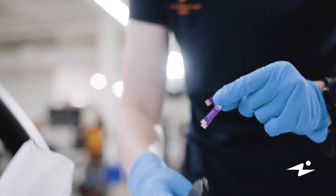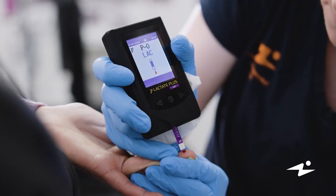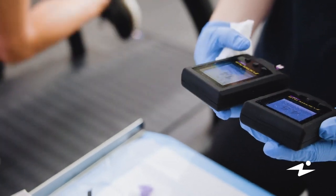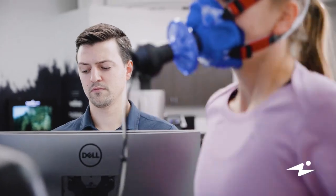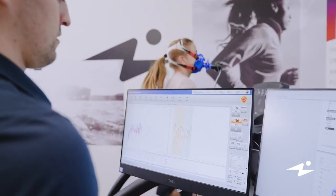We measure lactate threshold over the course of a graded exercise test, periodically pricking fingers and taking a sample of blood. From that, we're able to track the amount of lactate being accumulated over time. Through identifying that lactate threshold, we're able to precisely identify training zones, which we can apply to interval training, and train our body to more efficiently clear lactate at higher intensities.